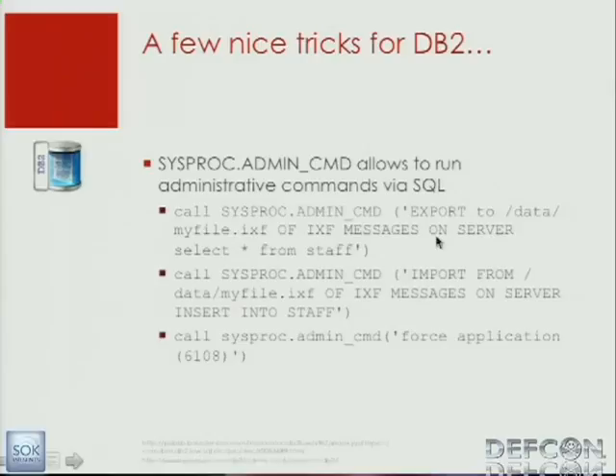A lot of interesting commands cannot be executed from a select statement — things like exporting a table or describing a table. To circumvent this problem, there's a built-in stored procedure from IBM called admin-cmd. With this admin-cmd command, you can run DB2 commands from SQL. For example, you can export a file or kill a session of another user. But it's clear that you need advanced privileges to call this stored procedure.